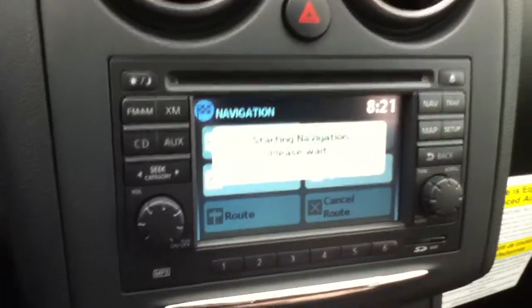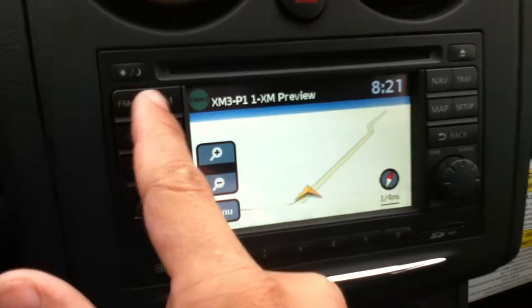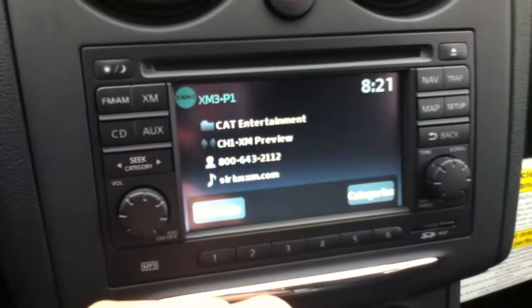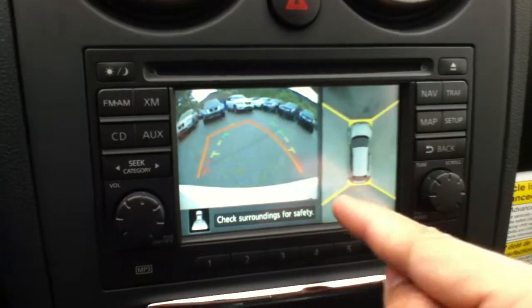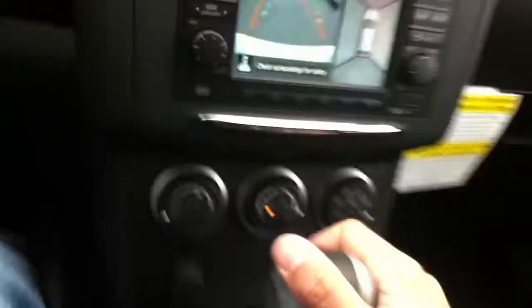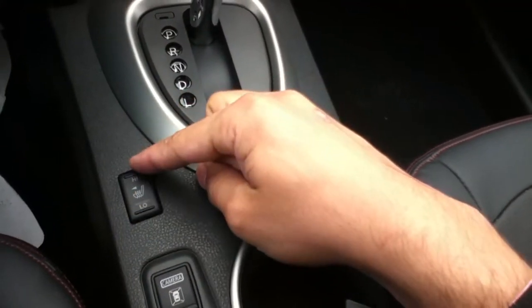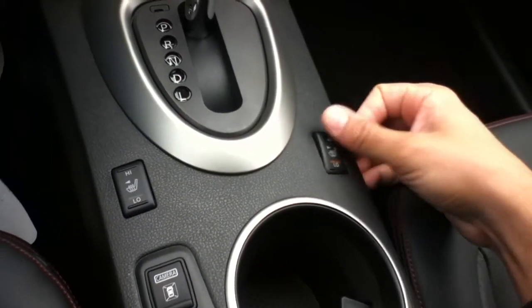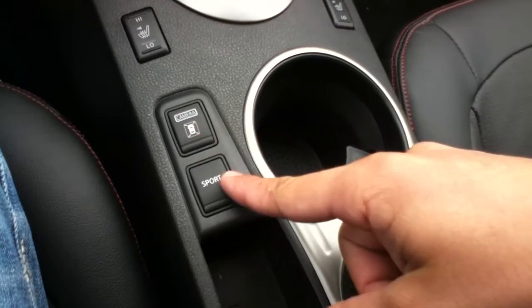So this unit is going to have your navigation, as you can see right there. It's going to have your XM satellite radio. Now the nice thing about the SL is that it's going to have a backup camera with an all around view — great for tight parking, anything like that. Now with these premium leather seats you're going to have heated seats for the driver with two settings, and the passenger. All around camera view as well as sport mode.